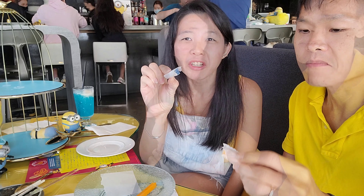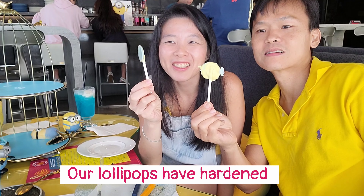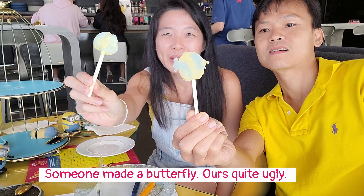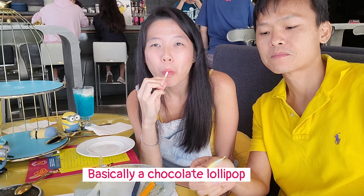This is the lollipop that we made - it's hardened already. You can see there is a mixture of blue and yellow so it really looks a bit like a Paddle Pop. It's like sucking on a chocolate-flavoured lollipop - quite an interesting creation because you actually made this lollipop from melted white chocolate and it hardened into this little lollipop. Quite cute!